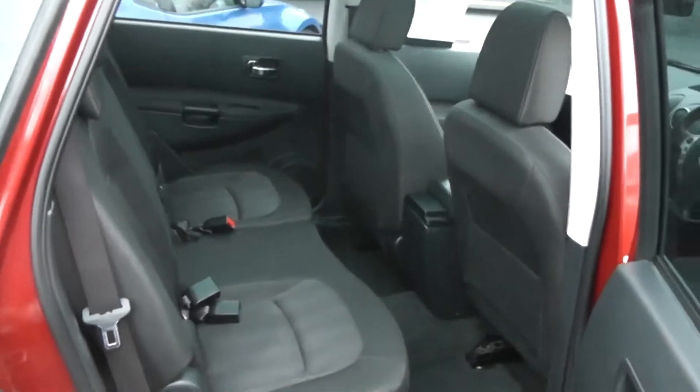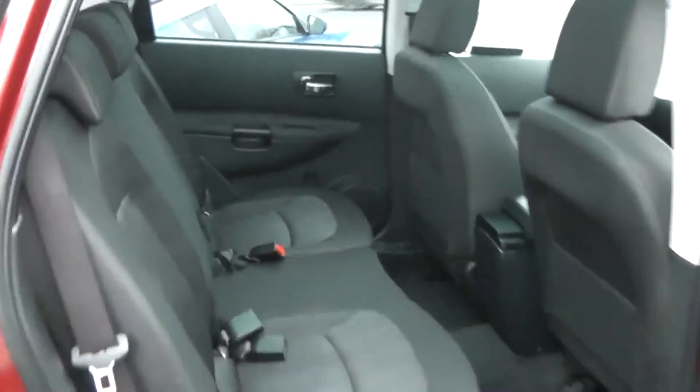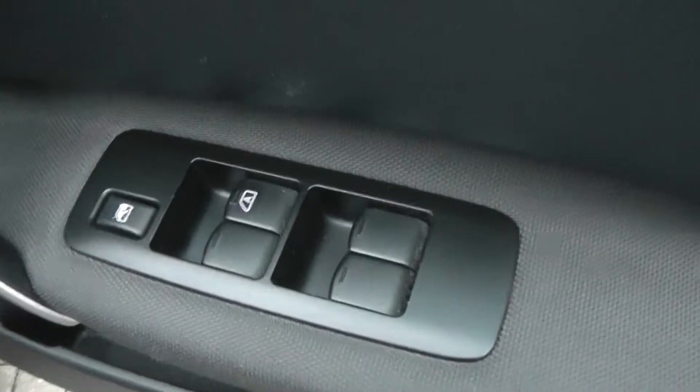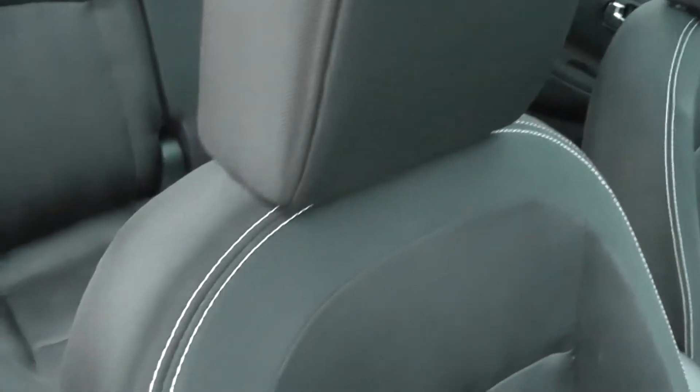Coming to the side of the vehicle, you can see we have a very spacious leg room and fantastic headroom. To the front of the car you can see we have electric windows for front and back, chrome finish handles, and audio speakers in both doors. The seats are finished in all black cloth with white interior stitching.